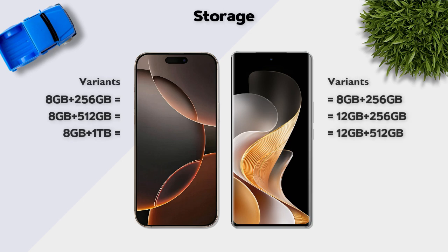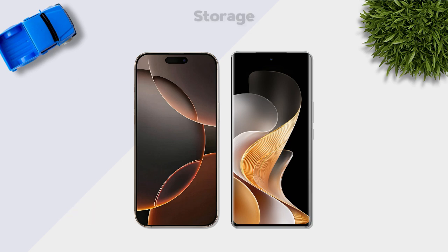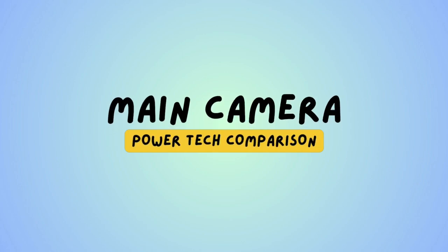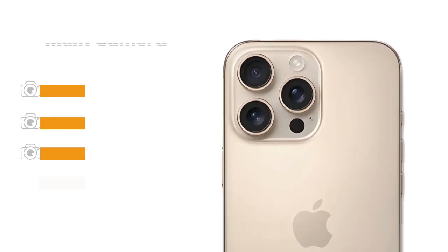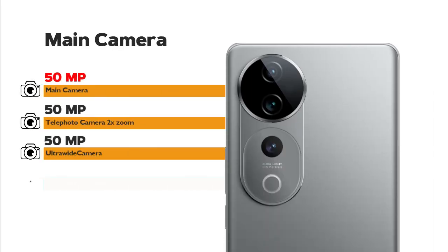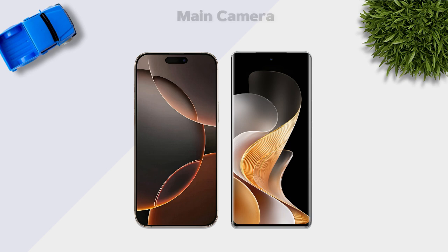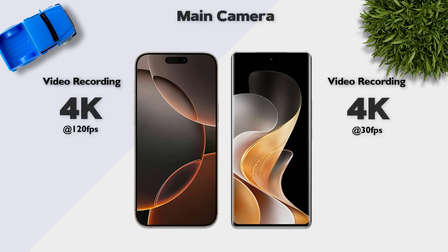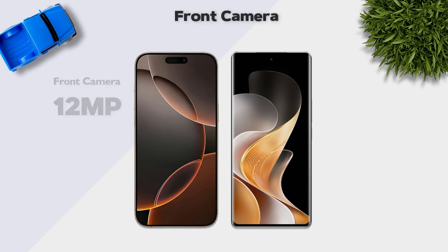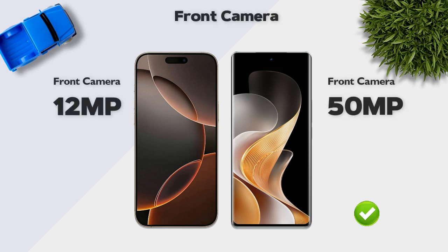Storage: both models offer the same storage options. Storage type is NVMe vs UFS 3.1 — same. Camera: the iPhone has a 48-megapixel main camera, while the Vivo has a 50-megapixel main camera. Both support 4K video recording. For the front camera, the Vivo's 50 megapixels is better than the iPhone's 12 megapixels.